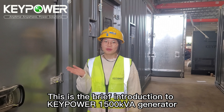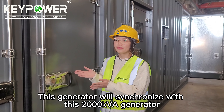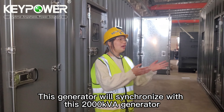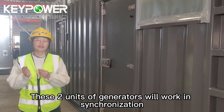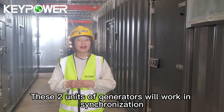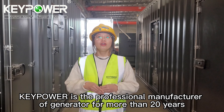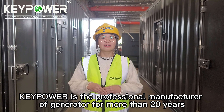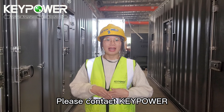This is the full introduction to the Keypower 1500 kVA generator. This generator will synchronize with a 2000 kVA generator — these two units will work in synchronization. Keypower is a professional manufacturer of generators for more than 20 years. If you need a professional power solution, please contact Keypower.